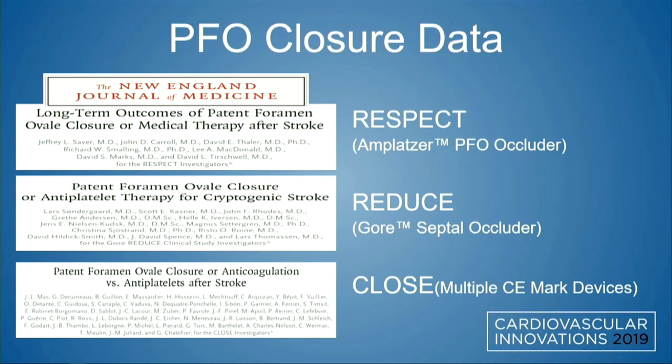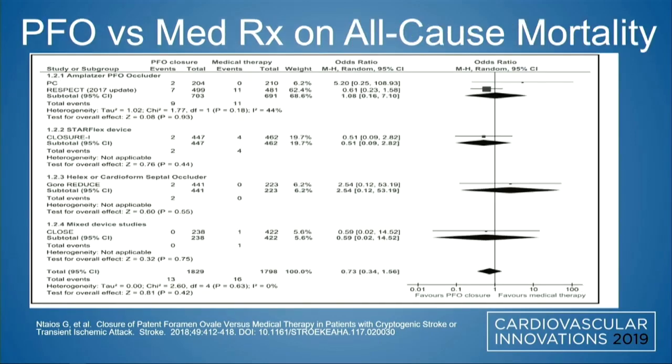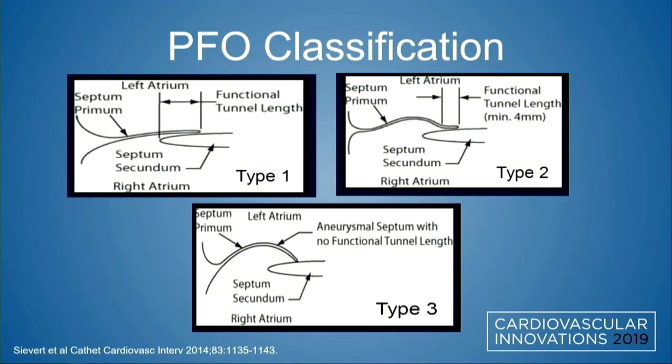The data for PFO closure comes from three key trials: the RESPECT trial, which looked at the Amplatzer PFO occluder; REDUCE, which looked at the GORE Helix and Cardioform; and CLOSE, which looked at multiple CE mark devices. When comparing PFO closure to medical therapy, there was favorability towards PFO closure in terms of ischemic stroke, but no impact on all-cause mortality, and you do tend to get more AFib with PFO closure devices than with medical therapy.